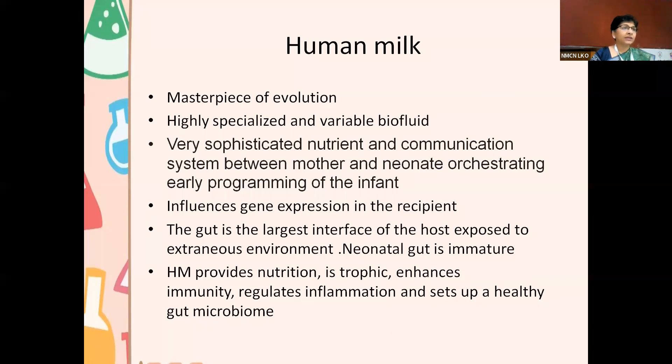Some people don't like to share milk with other children because they feel they'll become milk siblings, and they worry those genetic influences — much like consanguineous marriages — could multiply. The gut is the largest interface of the host exposed to the extraneous environment, and the neonatal gut is a very immature one, so it is liable to a lot of insult. Human milk provides nutrition, is trophic, enhances immunity, regulates inflammation, and sets up a healthy gut microbiome — all of that is happening in babies fed with human milk.